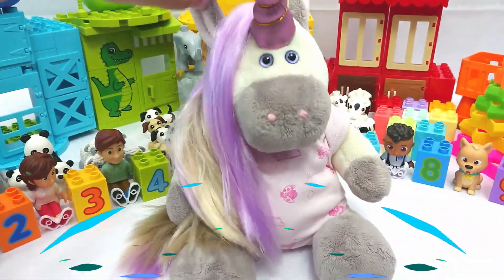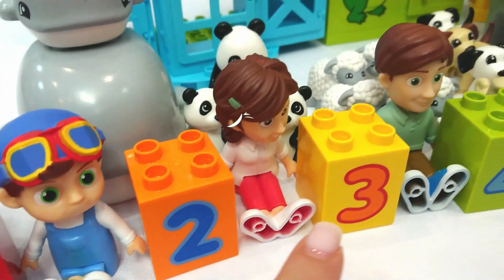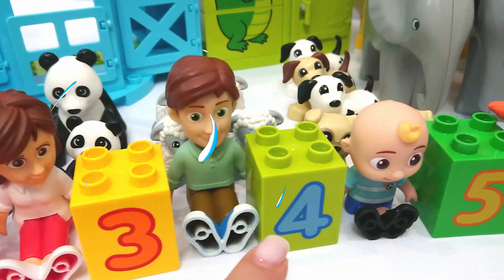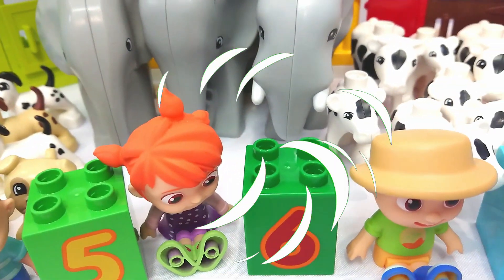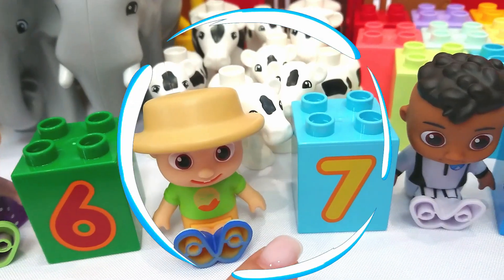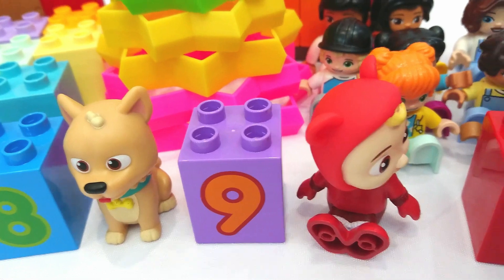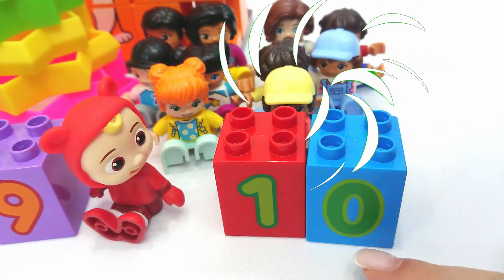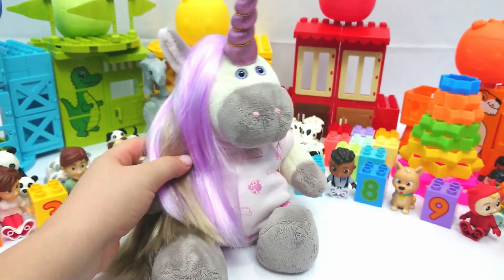Let's count all the numbers. One, two, three, four, five, six, seven, eight, nine, and ten. Wow. Good job. See you all next time. Bye.